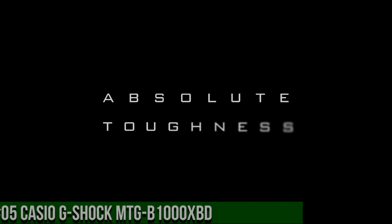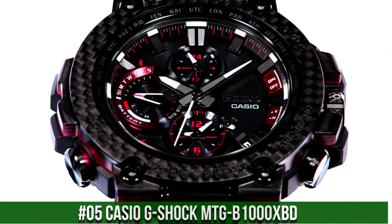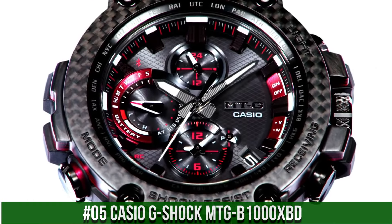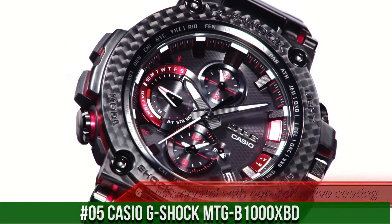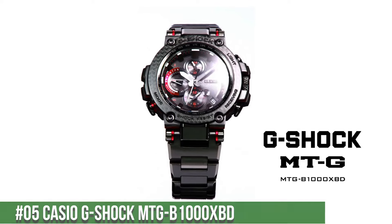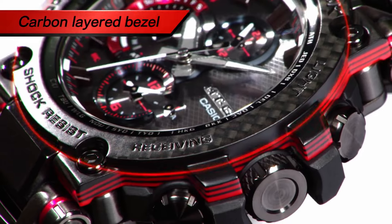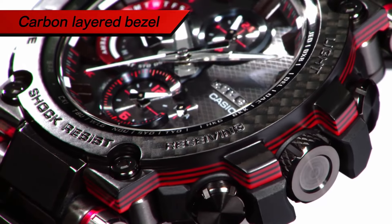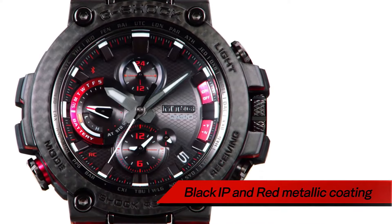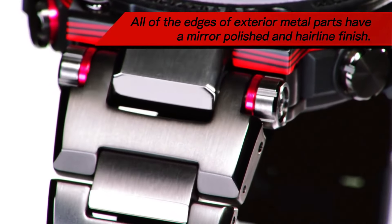Number 5: Casio G-Shock MTG B1000XBD. This watch is marvelous and very easy to adjust. Item shape: round. Dial window material type: sapphire crystal. Display type: analog. Case material: resin/carbon. Case diameter: 5.2 centimeters. Case thickness: 14.4 millimeters. Band material: resin. Band color: black. Dial color: black. Item weight: 6.03 ounces. Movement: quartz.